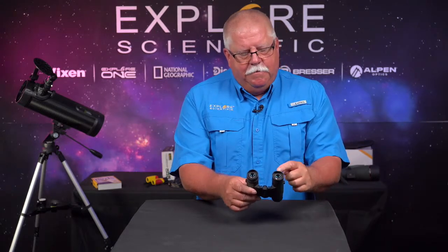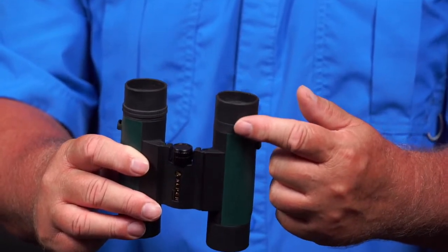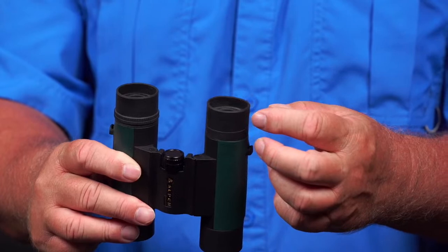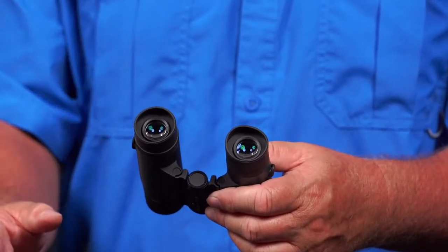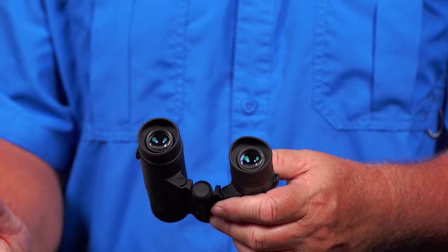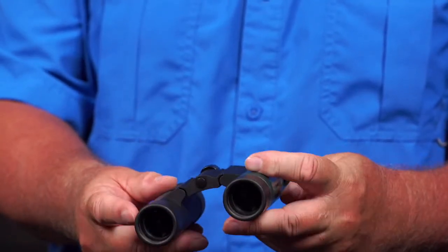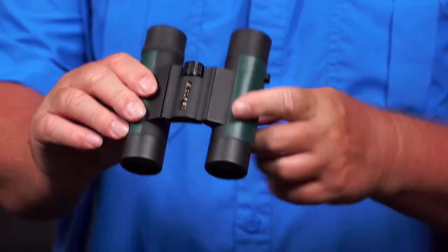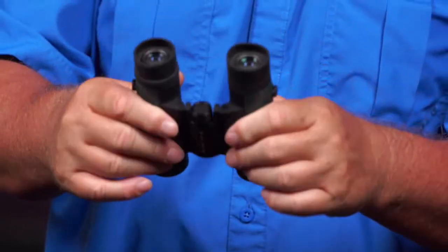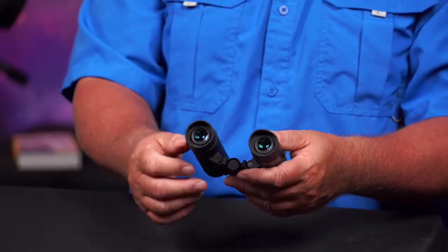These are 8x25. The first number is how powerful the eyepieces are — 8-power eyepieces yield 8x magnification. It's like you're eight times closer than you are, so if you're 80 feet away it's like you're 10 feet away. The 25mm objective lens is a little bit bigger than the kids' specialized binoculars. These have a much larger interpupillary distance than those kids' specialized binoculars — that's what makes these fully adult binoculars. As you can see, they compact down really tight.